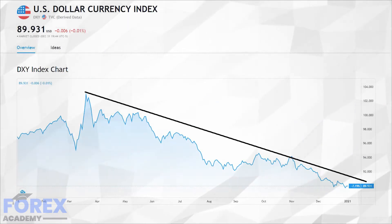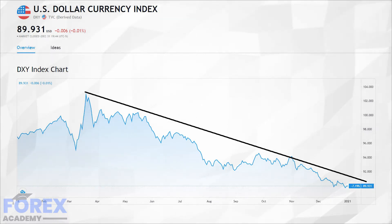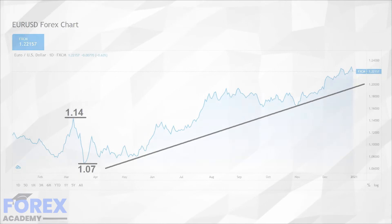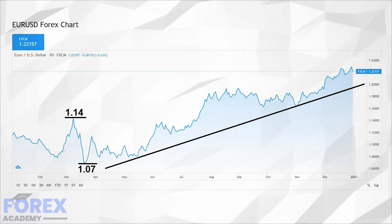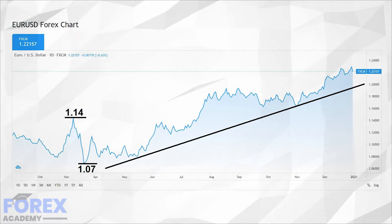As the US dollar index, a weighted indicator of the strength of the dollar against the so-called major currency pairs included in the euro, began to sink, the euro, which by volume is the largest traded major currency, moved higher to its current level of 1.22 at the time of writing.